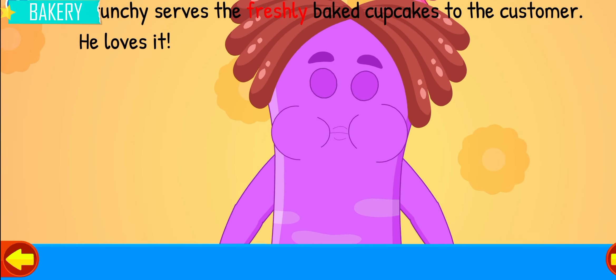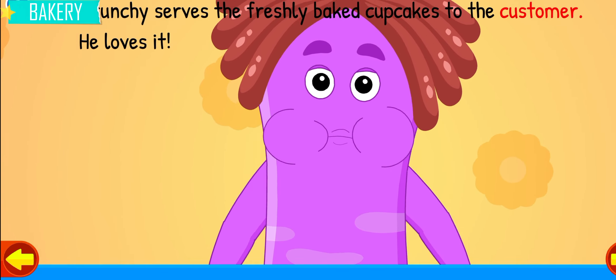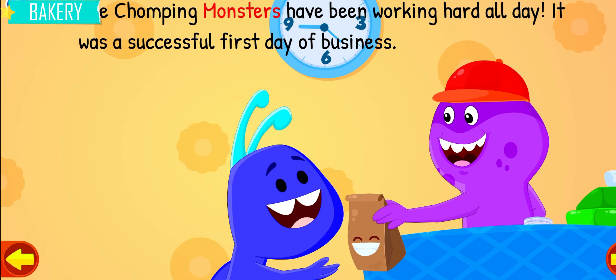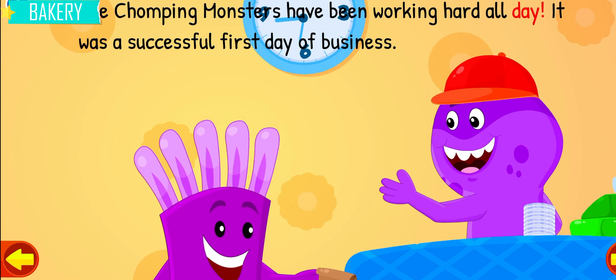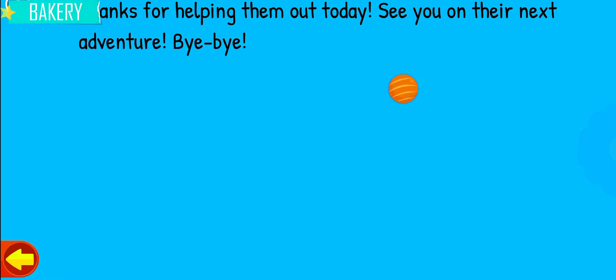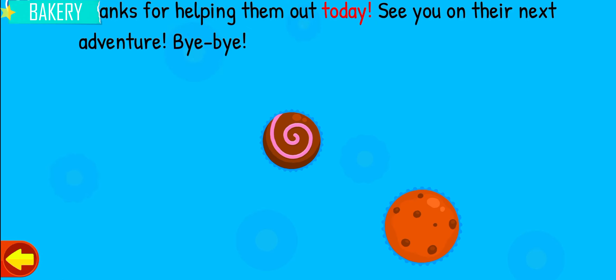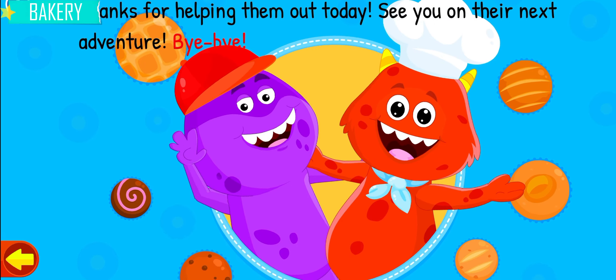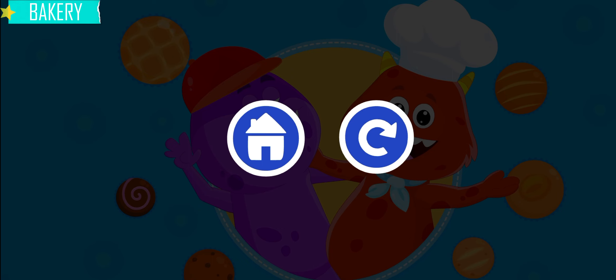Crunchy serves the freshly baked cupcakes to the customer. He loves it! The Chomping Monsters have been working hard all day. It was a successful first day of business. Thanks for helping them out today. See you on their next adventure. Bye-bye!